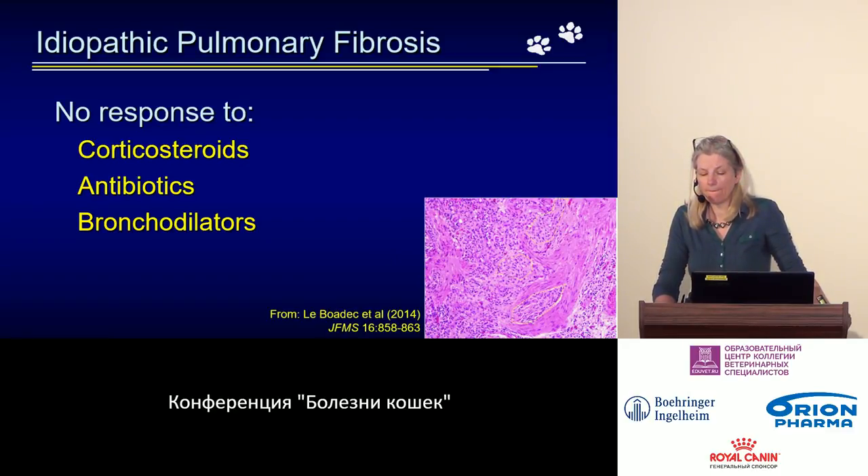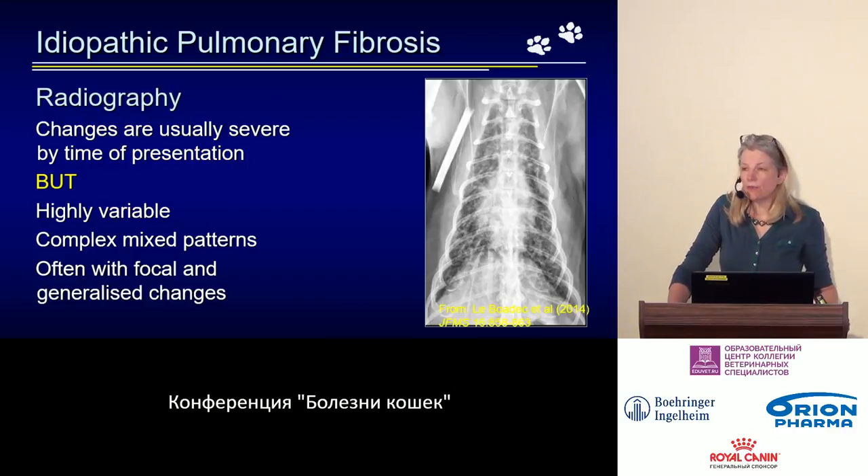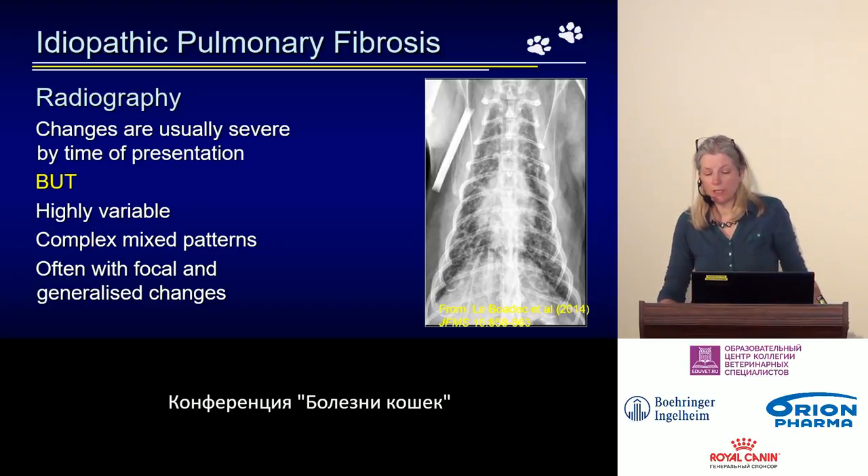In a relatively recent study from 2014, a post-mortem cross-section was published — you cannot even guess that it is lung tissue because there is no air. When such a patient comes to us, we of course take radiographs. Since the disease is already quite advanced at this point, we see significant changes. But as with so many conditions we discuss, the types of changes on X-rays are highly variable.